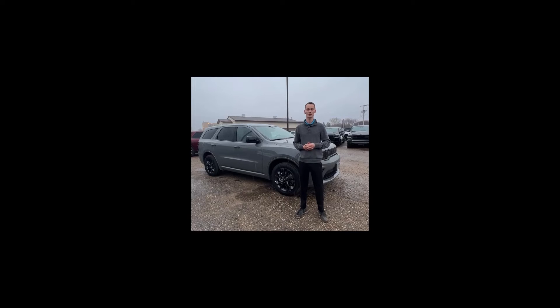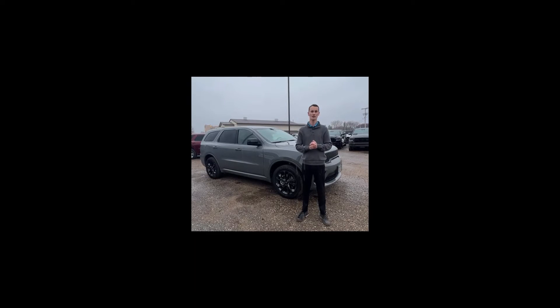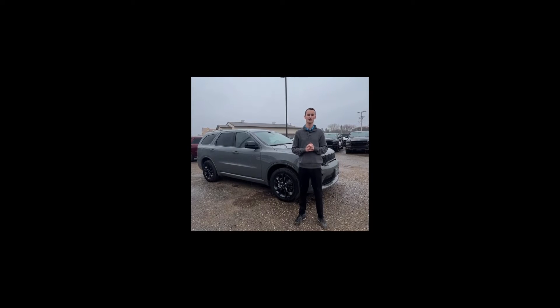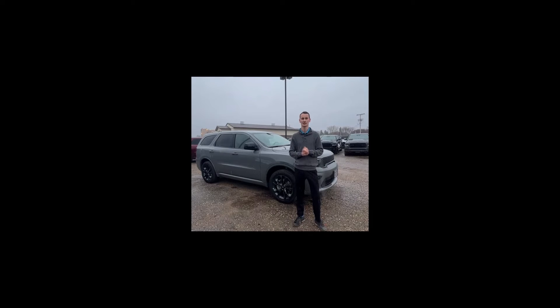Good morning, everybody. Mike the Weatherman Wenham here down at Brandon Kreiser with your weekly Wenham weather report. Today, I have a 2022 Dodge Durango sitting out here. I think this is one of the best vehicles on my lot here right now.